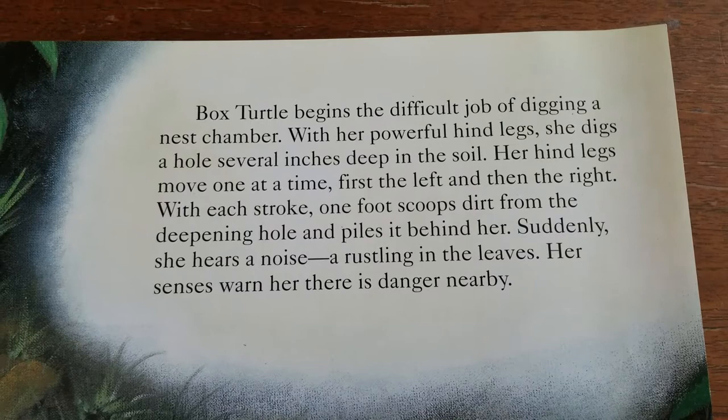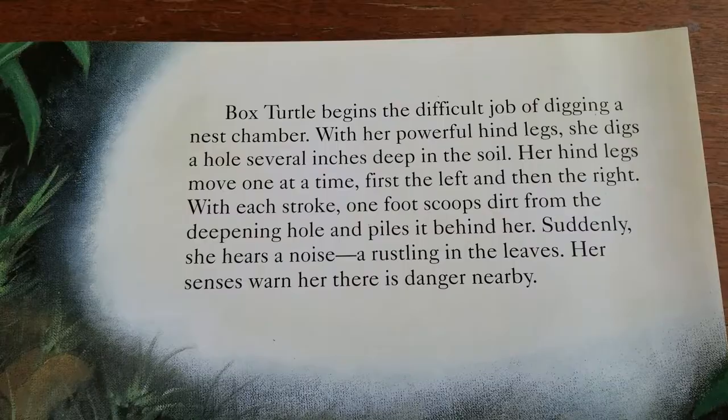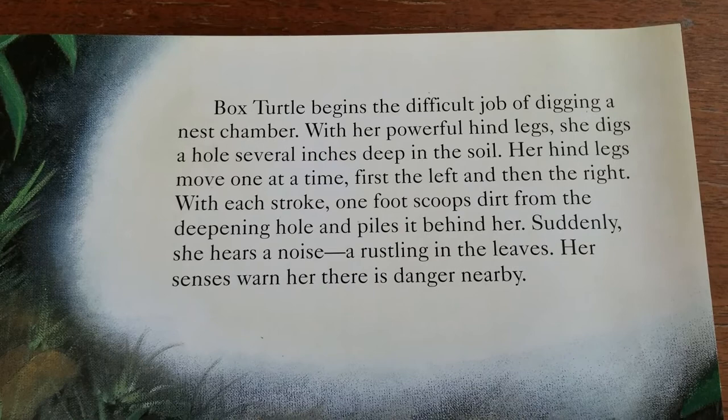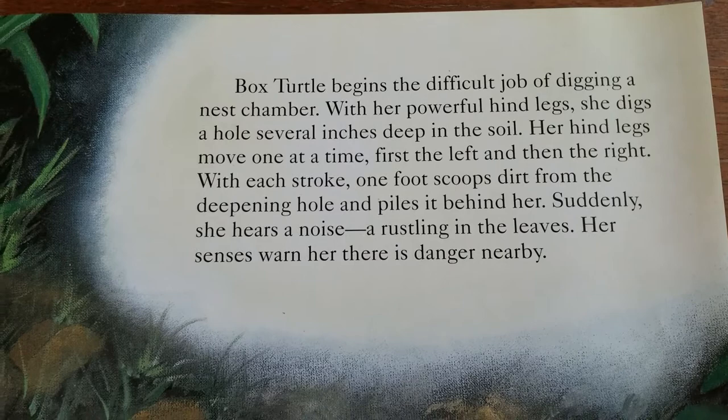Box Turtle begins the difficult job of digging a nest chamber. With her powerful hind legs, she digs a hole several inches deep in the soil. Her hind legs move one at a time — first the left, then the right. With each stroke, one foot scoops dirt from the deepening hole and piles it behind her. Suddenly, she hears a noise — a rustling in the leaves. Her senses warn her there is danger nearby.